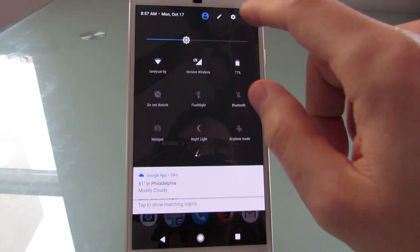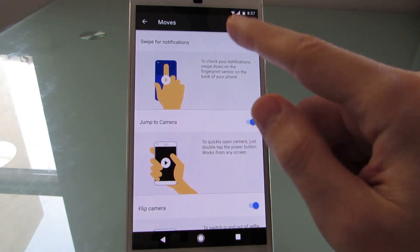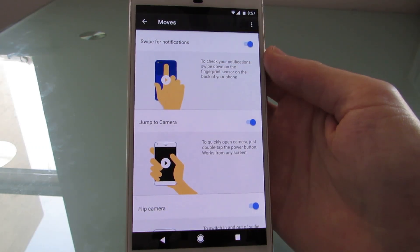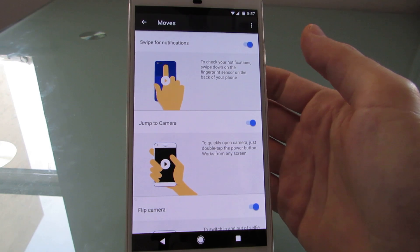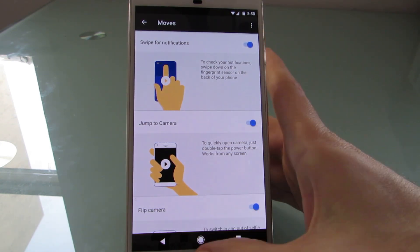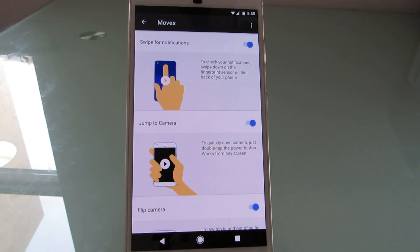There's a feature called Moves, which allows you to swipe down on the back of the phone for notifications. And when I say the back of the phone, it's the fingerprint sensor. So this phone has a fingerprint sensor, and you can swipe down as if you were swiping from the top of the screen, which makes it a little bit easier to do if you're holding it in one hand.